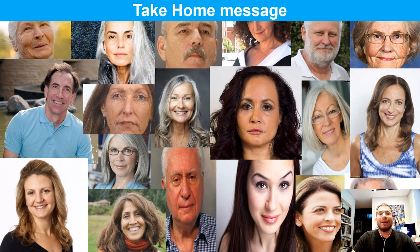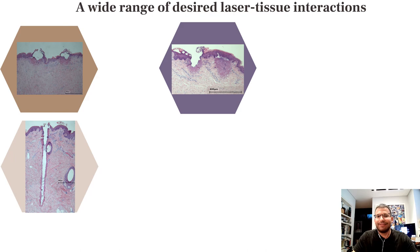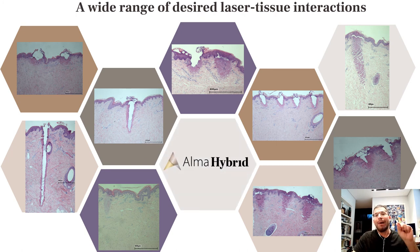What is the take-home message? We see many patients, and different patients require different treatments — they have different needs and expectations. To meet these expectations, you need different laser-tissue interactions: fully ablative, fractional, just CO2, or a combination of CO2 and non-ablative. Different laser-tissue interactions are needed to maximize results and meet all patient needs in resurfacing and scar treatment.